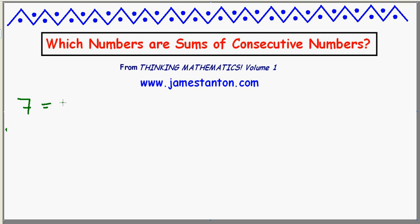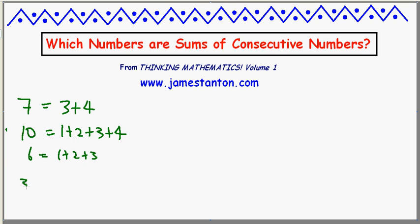For example, 7 is the sum of two consecutive numbers: 3 plus 4. And 10 tends to be the sum of the first four counting numbers. 6 happens to be 1 plus 2 plus 3. I can do a big example like 33, which is 10 plus 11 plus 12.